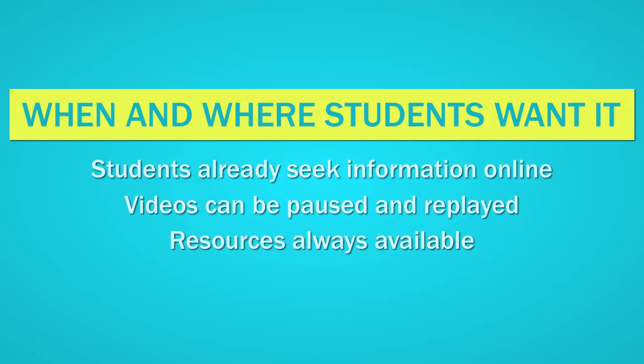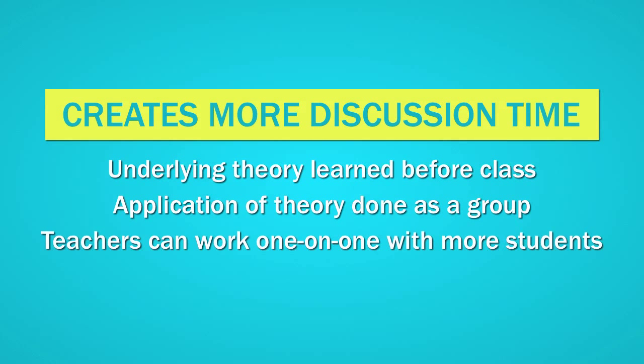Second, students can access lecture content when and where they want it. Today's students already seek out information online — let's embrace this rather than fight it. We've also found that students like to pause and replay videos, a significant advantage over traditional lectures. And finally, the use of online video creates more time in class. We get the theory out of the way first, and then in class get down to the real work of discussing and applying what's being learned.